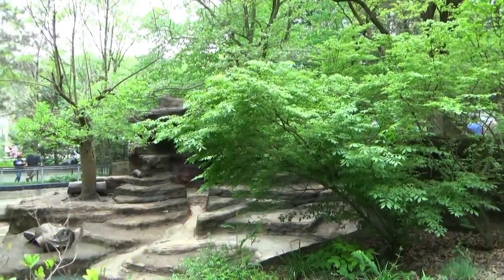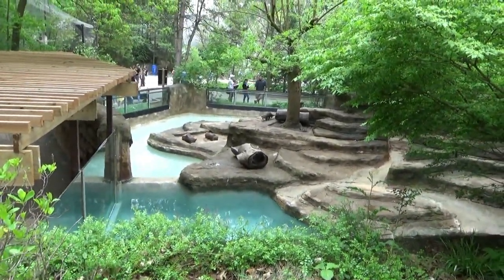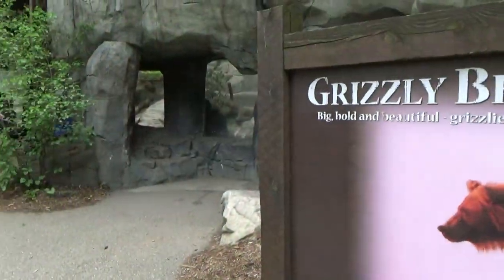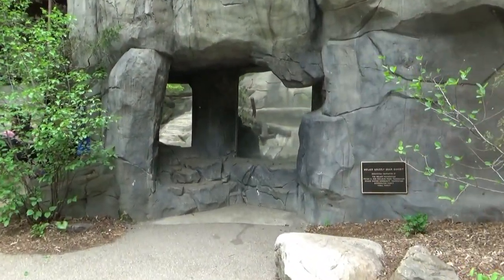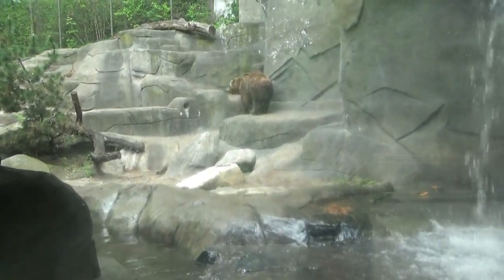Across the path is one more view overlooking the otters. As you reach the top of the hill, you come to an exhibit for the area's largest resident: the brown bear.